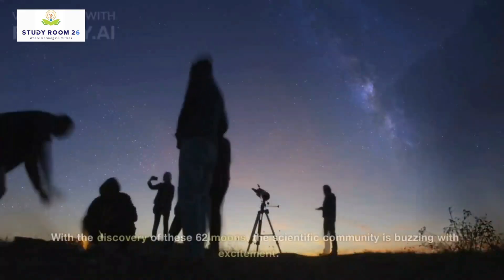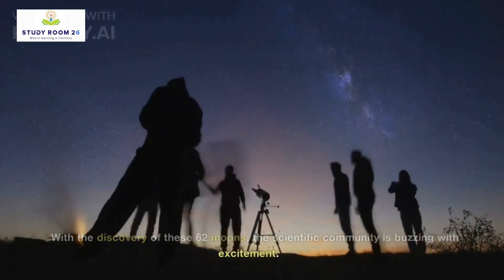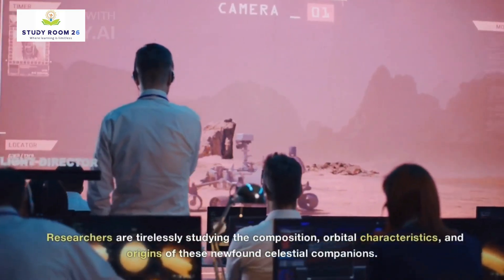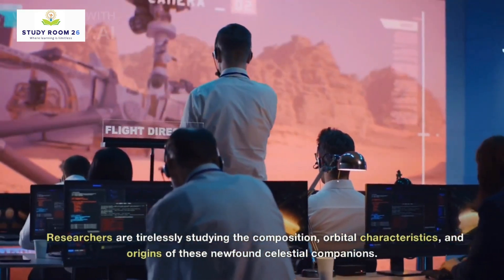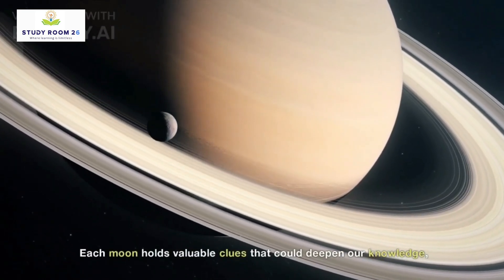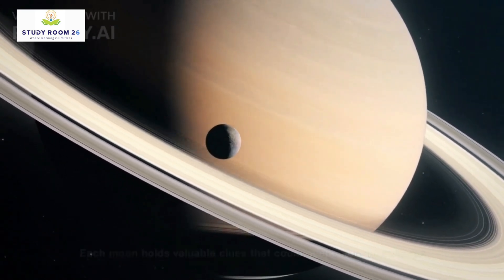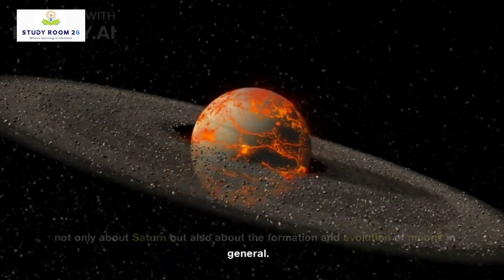So what's next? With the discovery of these 62 moons, the scientific community is buzzing with excitement. Researchers are tirelessly studying the composition, orbital characteristics, and origins of these newfound celestial companions. Each moon holds valuable clues that could deepen our knowledge, not only about Saturn, but also about the formation and evolution of moons in general.